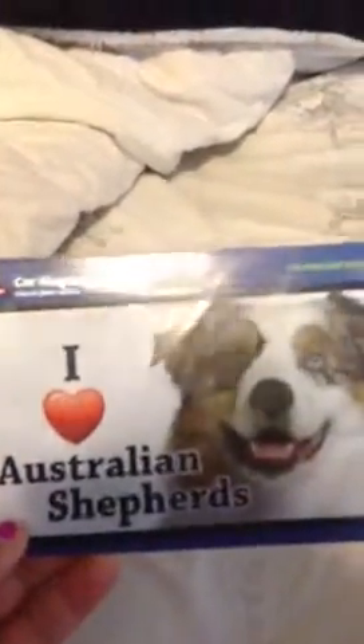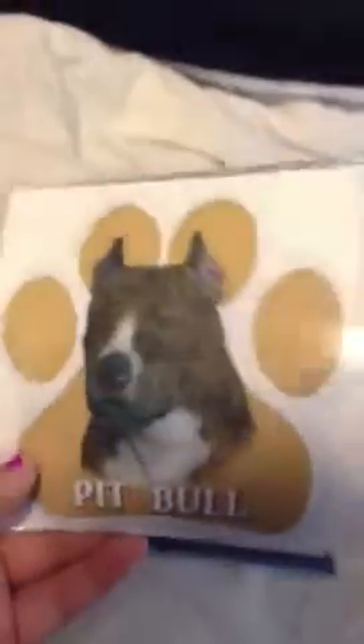First thing we are trading, here is your Australian Shepherd car magnet. It is still in its packaging so I did not take it out. And here is your Pitbull car magnet — it is still in its packaging too. I put them up on my shelf so I would not mess with them for you.